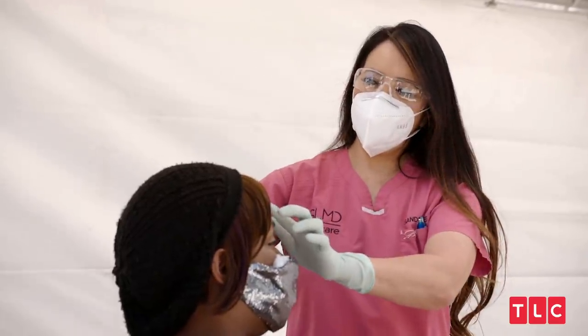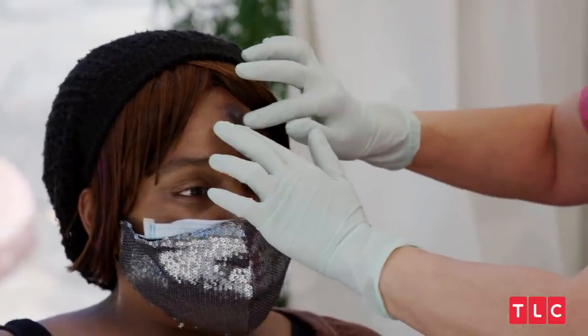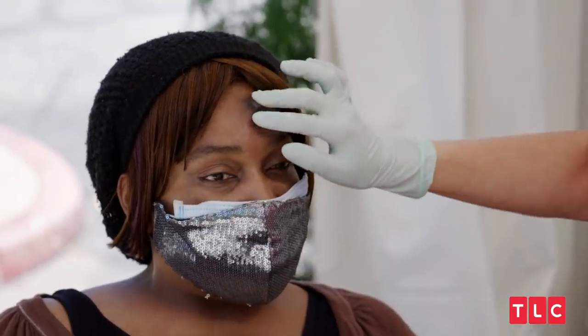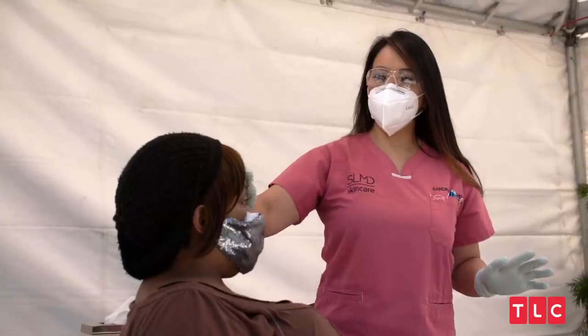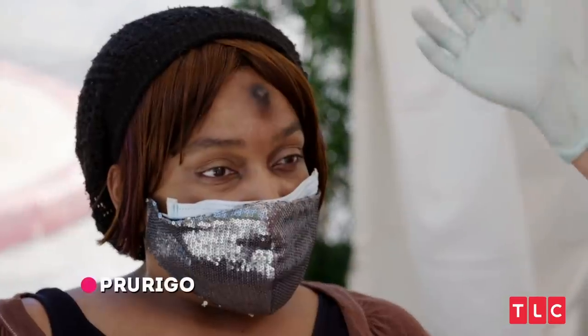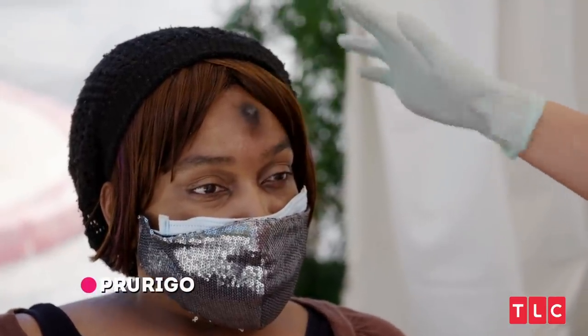Well, there is definitely something under there. I'm not sure exactly what it is. If I were to guess, it's more like a lipoma. Now, this bump on top is definitely what we call a perigo, or a picker's nodule.